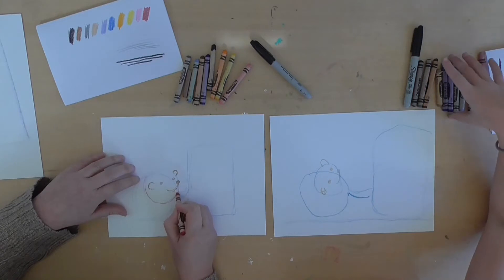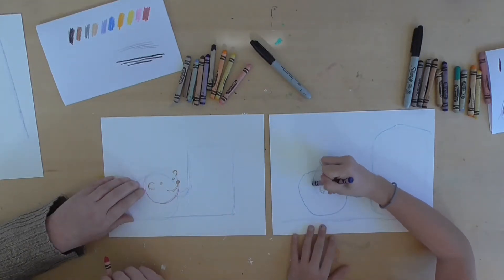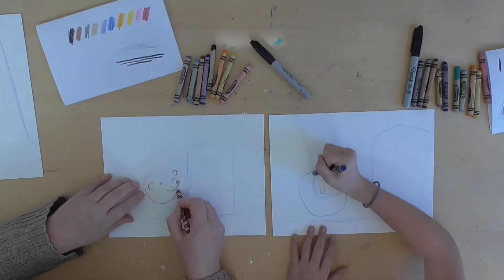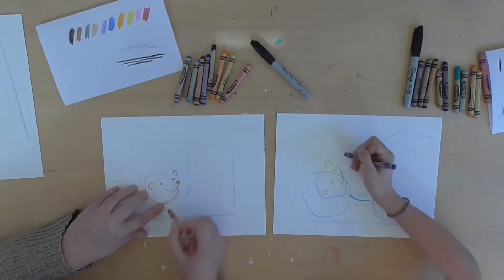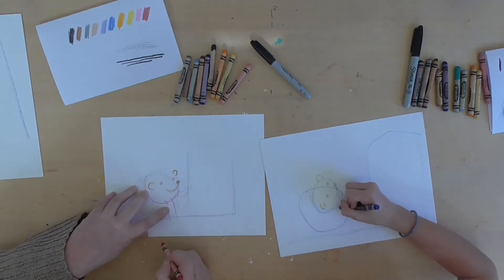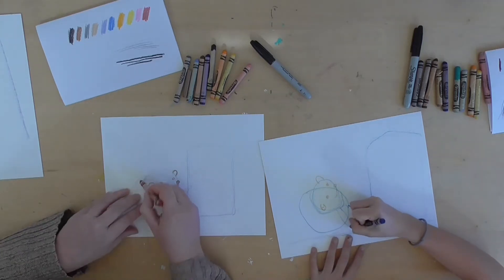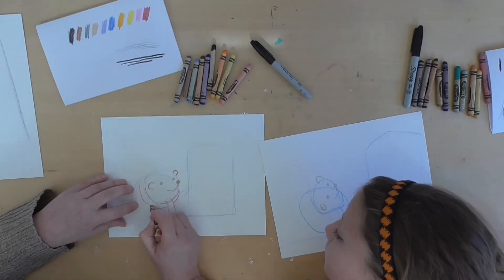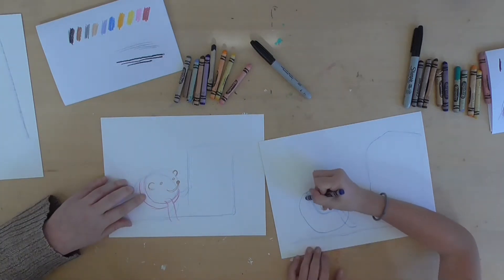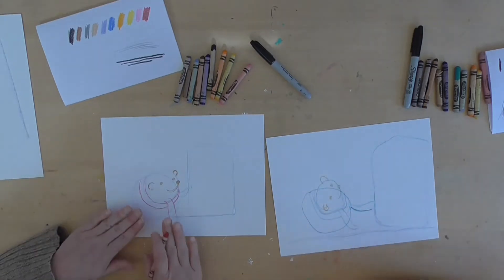Whatever color you're going to make your scarf, pick that up. See where I have this circle line right here? That's going to be like the top of the scarf. Take whatever color you're going to do your scarf in and just make that line again in that color. And then his scarf is going to kind of loop around. From this line, just do a little curvy line like that. It can't just be one line — we've got to show that it's a scarf, so we're going to do another line right here.